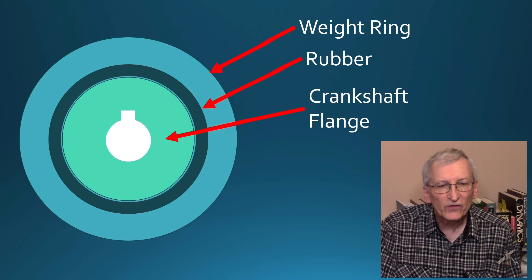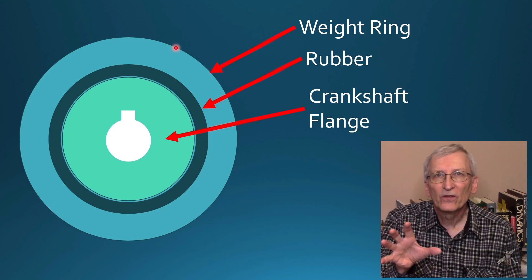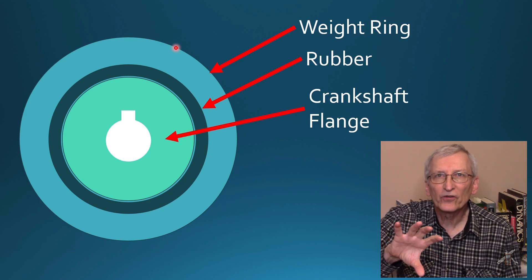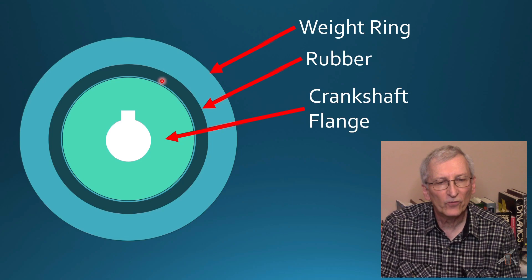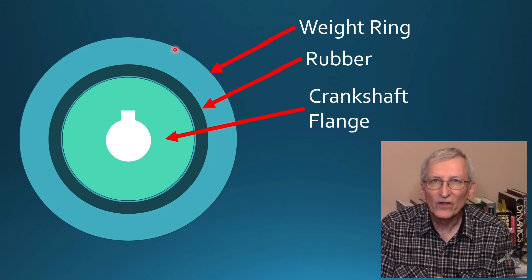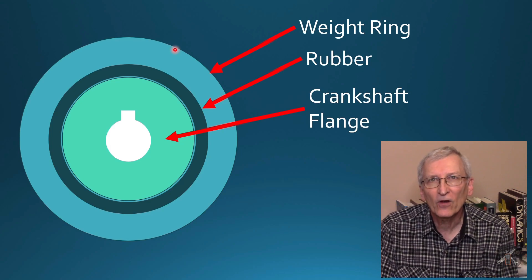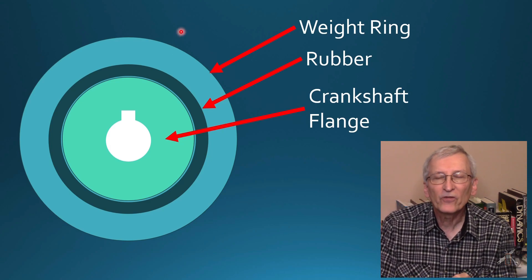Now here's the key issue: if you have a timing mark on the damper and at resonance the outer ring starts to turn because the rubber's bad, all of a sudden that timing mark may start to walk one way or the other. You think your timing is correct, but it's not — and it's driving you crazy.